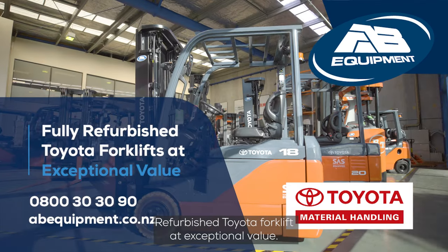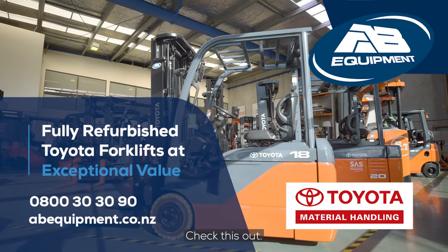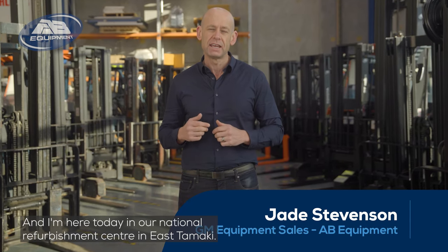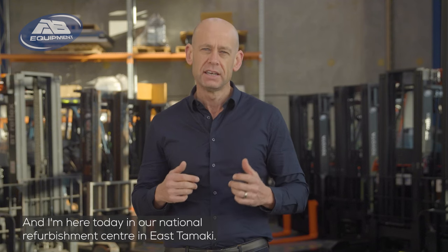Refurbished Toyota forklifts at exceptional value. I'm Jade Stevenson, GM Equipment Sales, and I'm here today in our National Refurbishment Centre in East Tamaki.